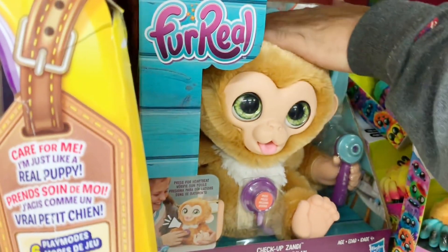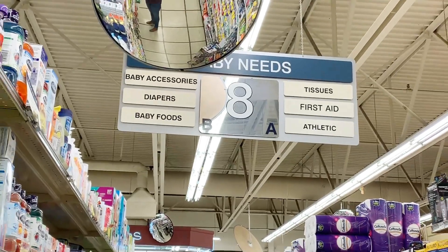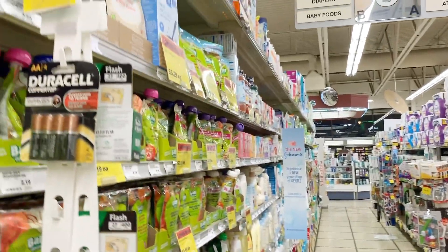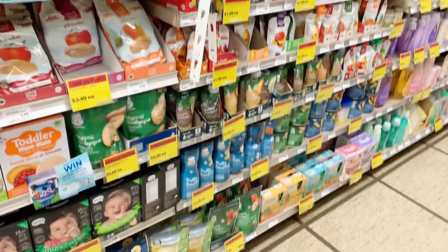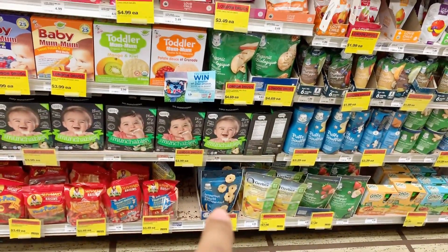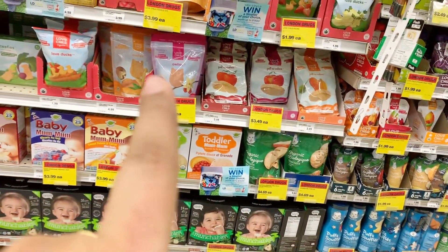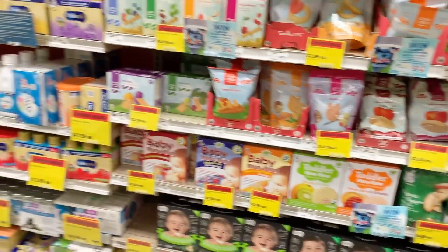I am shopping here. In the baby section, there are a lot of products like body lotions, creams, and shampoos — there is a lot of stock here. There are also a lot of organic products. There is also a variety of crackers and biscuits.